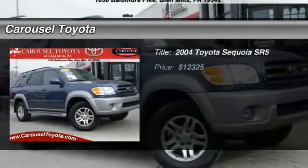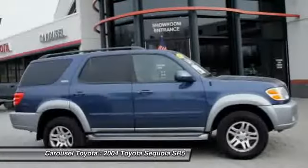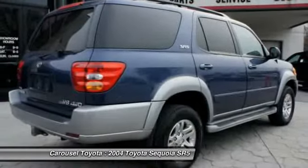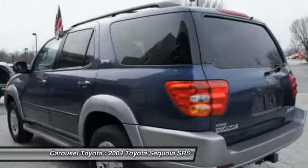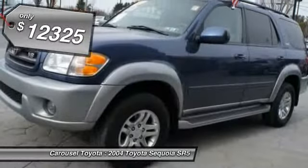The 2004 Toyota Sequoia. Sequoia is perfect for any adventure, offering spacious comfort and style for up to eight passengers. With Sequoia, peace of mind comes standard with eight airbags, including an all-row side curtain airbag, and is priced below $15,000.